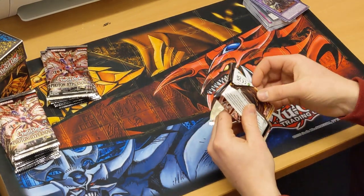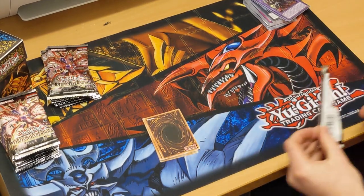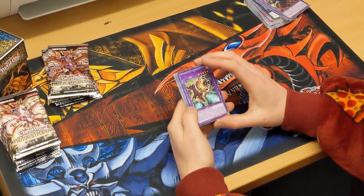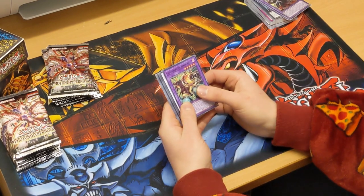We will be dueling as well guys soon. The first couple of duels will be the Blue Eyes deck that we posted earlier versus either the Dark Magician deck, a Despia deck, or a Cyber Monster deck, which is quite cool.